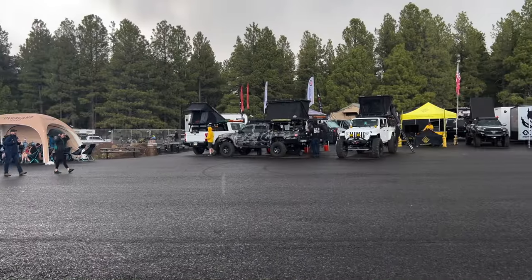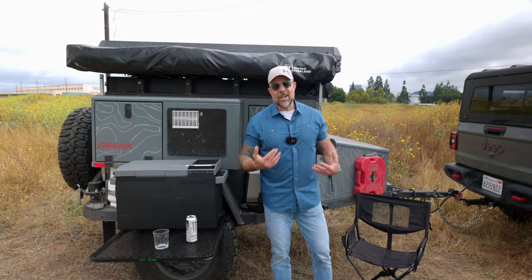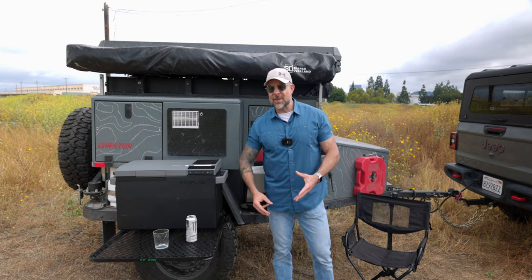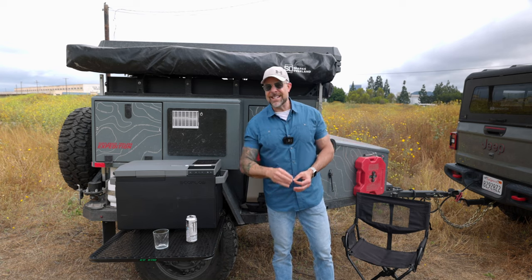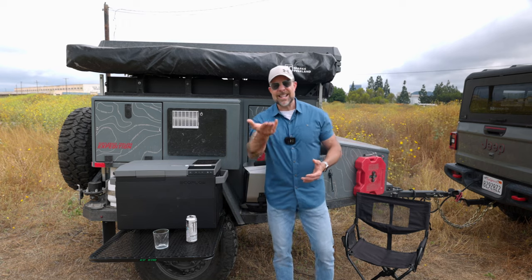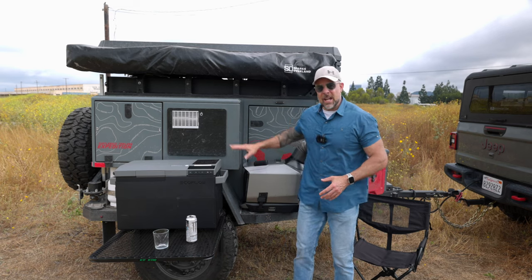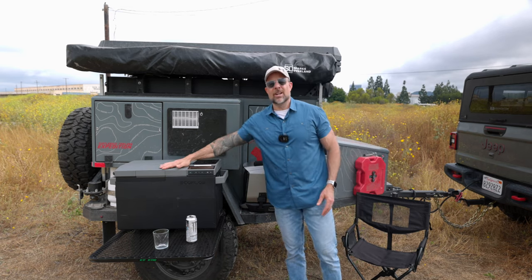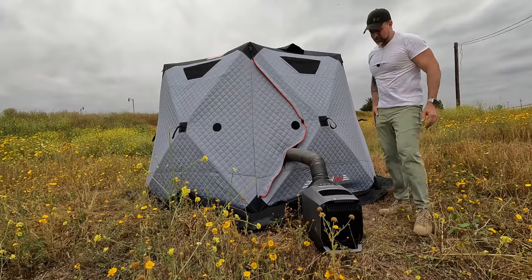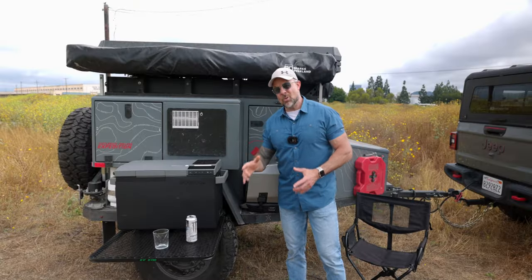Many of you know I just got back from Overland West, and one of the exhibitors there was EcoFlow. This company is well-known for their portable power stations, solar power setups, and really smart devices. I recently got my hands on two EcoFlow products I'm going to talk about today. We have the Wave 2 right behind me here, which is the portable air conditioner — though in all reality, it's an air conditioner as well as a portable heater in one unit.